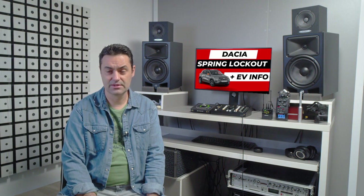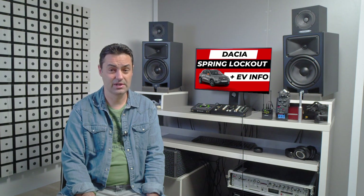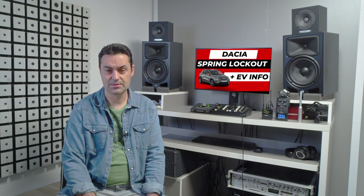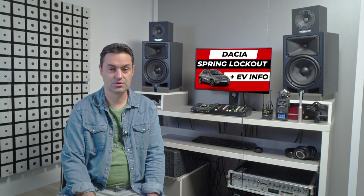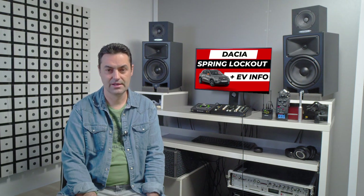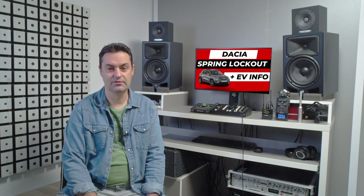Do electric vehicle batteries require insurance? Most insurance companies now take into account the specific features of electric vehicles, updating their services with a few new types of coverage. This means that the leasing service is included in insurance policies. The fact that the battery belongs to the manufacturer and the car to the driver is already recognized, which makes the payment process easier in case of a claim.